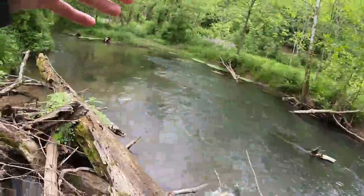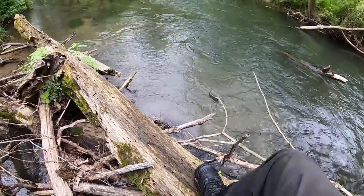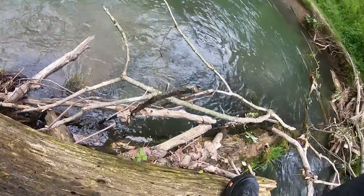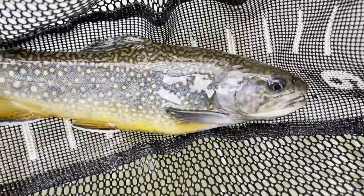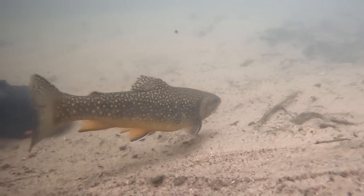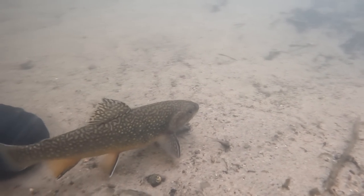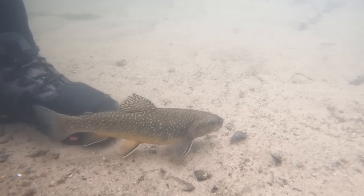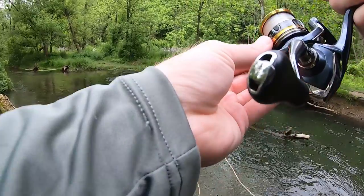Come here brookie, yes! Oh my gosh, look at the colors on this thing. Third trout of the day, gorgeous brook trout. Three trout from this hole — let's see if we can go for number four.